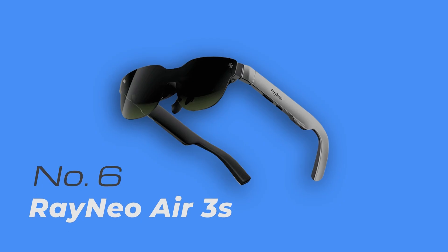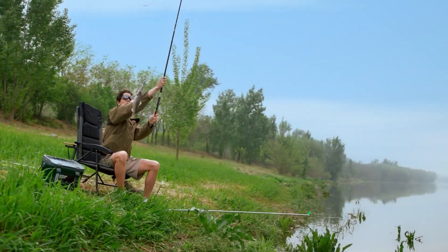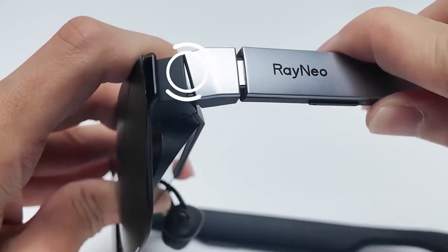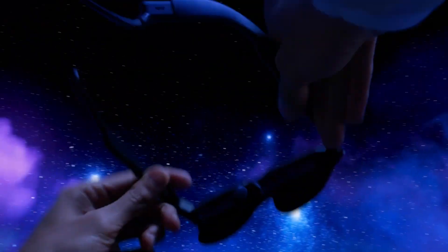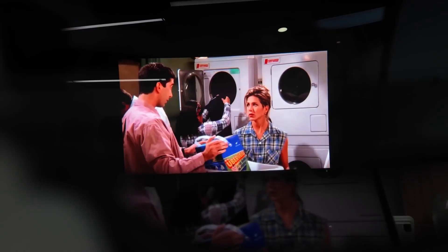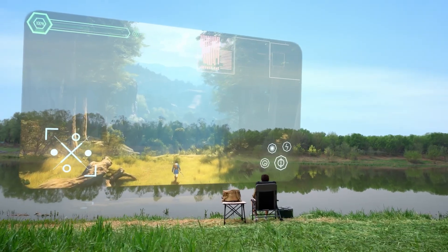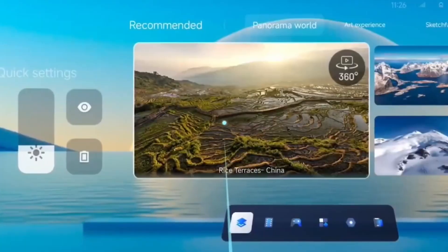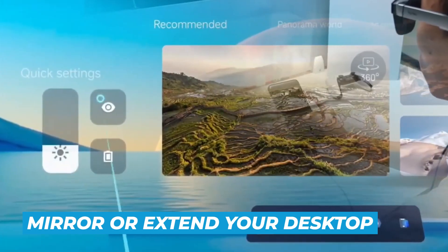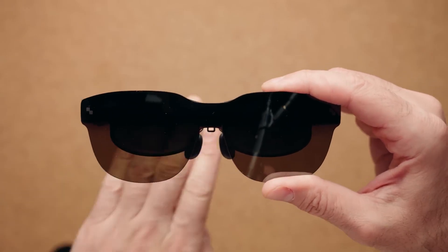Number 6: RayNeo Air 3S. RayNeo Air 3S keeps things simple in a really good way. They're lightweight at around 78 grams, so it's easy to forget you're wearing them. The nose pads are soft, the arms flex for a better fit, and the hard zippered case is sturdy and surprisingly light — great for traveling. You plug these into almost anything and they act like a big private monitor. Phones that support DisplayPort over USB-C can launch desktop modes like Samsung DeX, turning the glasses into a portable workstation.